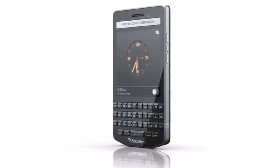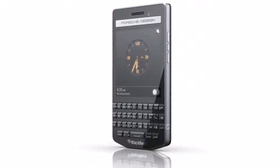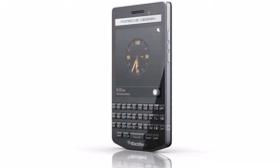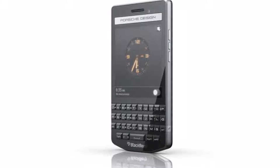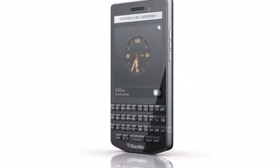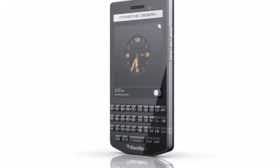The new Porsche Design P9983 Graphite smartphone is the fourth smartphone launched in collaboration between BlackBerry and Porsche Design, with the others being the BlackBerry Porsche Design P9983, BlackBerry Porsche Design P9982, and BlackBerry Porsche P9981.